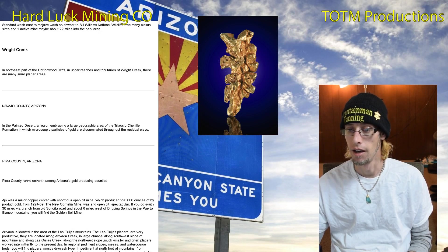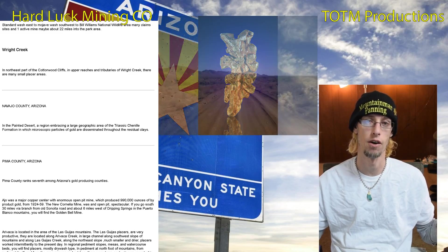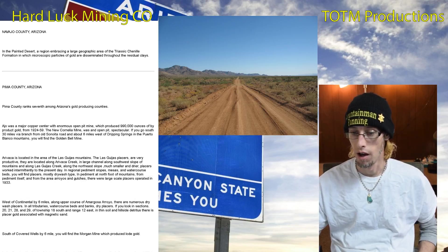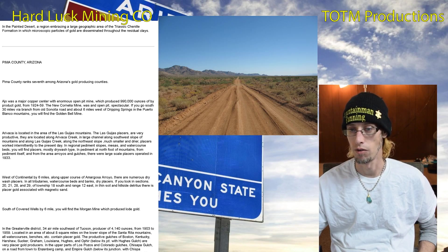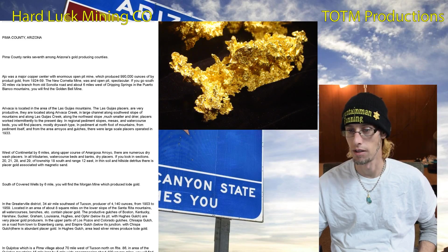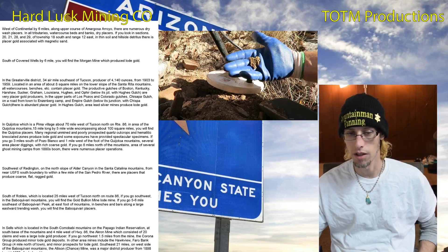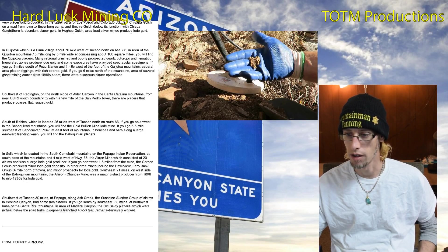Navajo County is the same Painted Desert region — a large area with disseminated gold in the residual clays. Pima County ranks seventh among Arizona's gold producing counties, and some places in that area produced like a million ounces of gold as a byproduct, which is pretty significant.